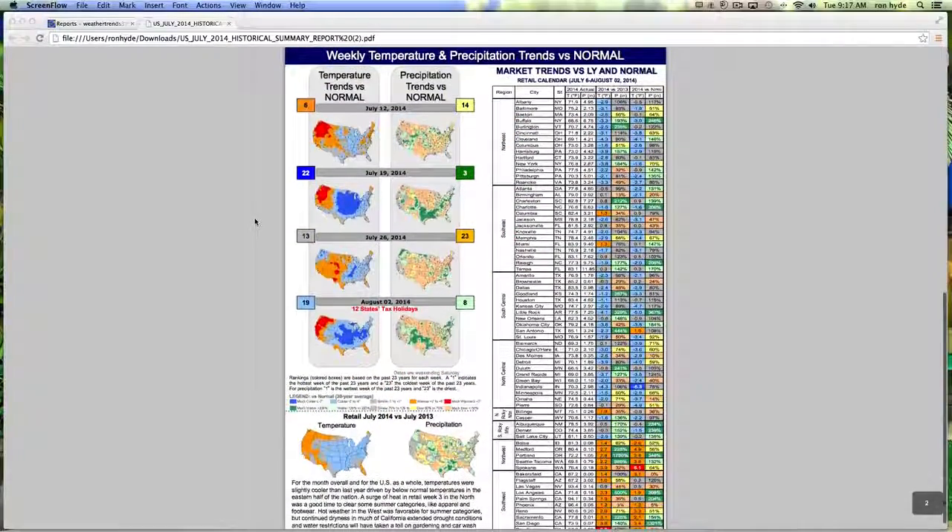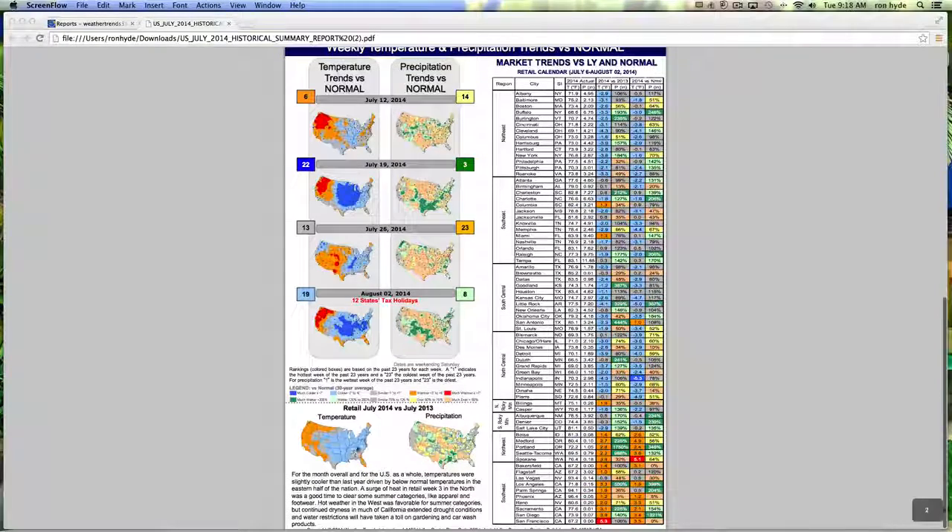Scrolling down the page now, on the left you will see a color-coded view of how July fared across the United States in July 2014 — weekly rankings versus normal over the last 23 years. To the right, you get a regional breakdown with numbers for specific locations.